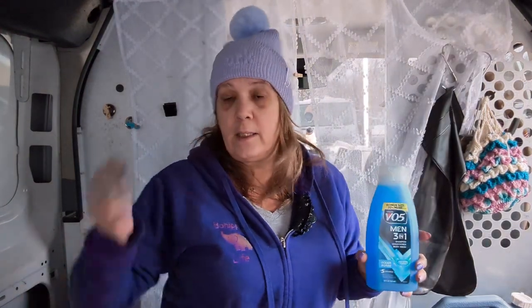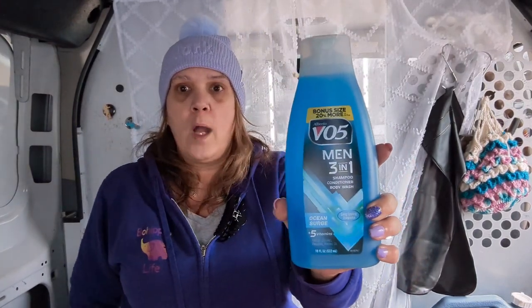I was thinking Larry might need some too. Not like I didn't get enough with the other bars, but look at the VO5 three-in-one — body wash, shampoo, and conditioner all in one, and it smells amazing.